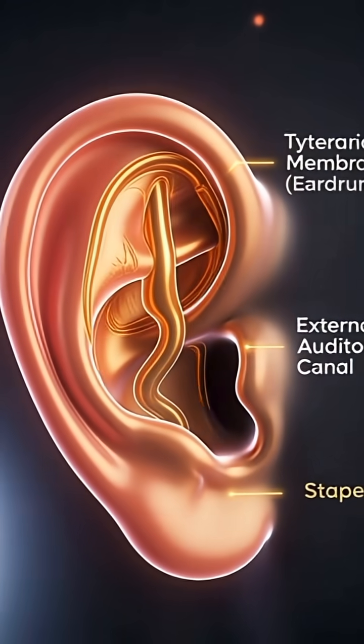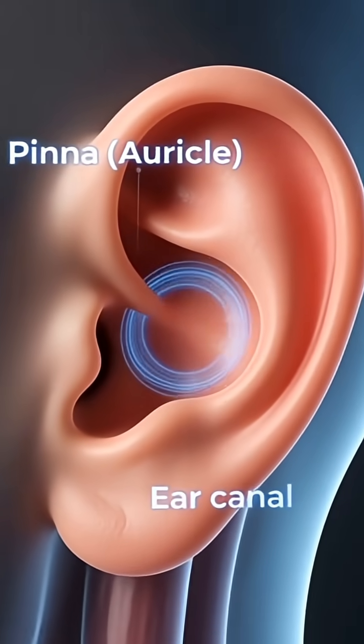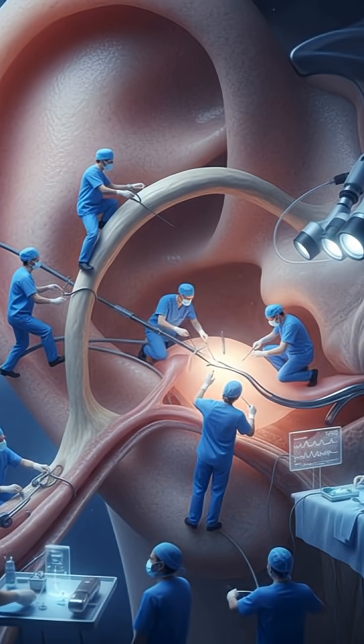Let's explore something amazing that we use every single day: our ears. Your ears are not just for hearing — they actually help you keep your balance too. Let's take a quick and fun tour inside the ear.